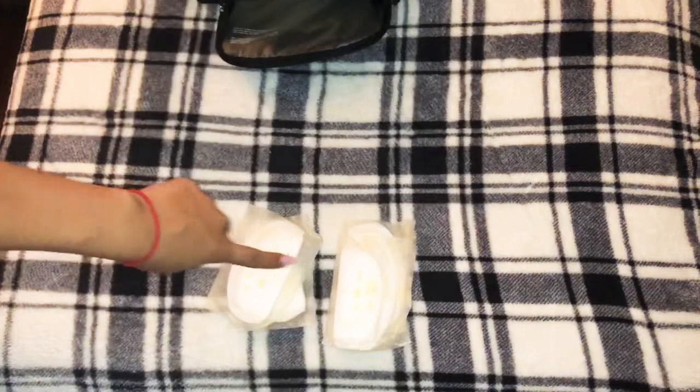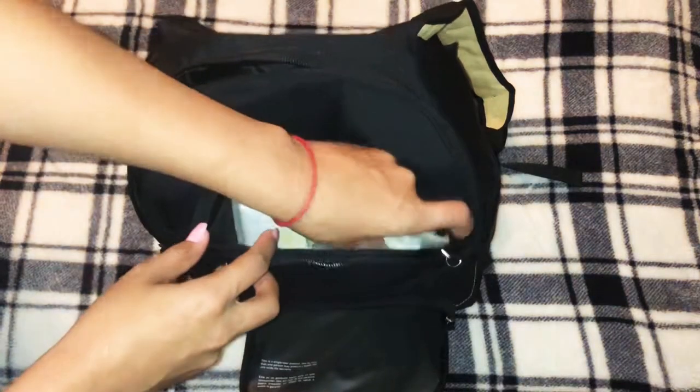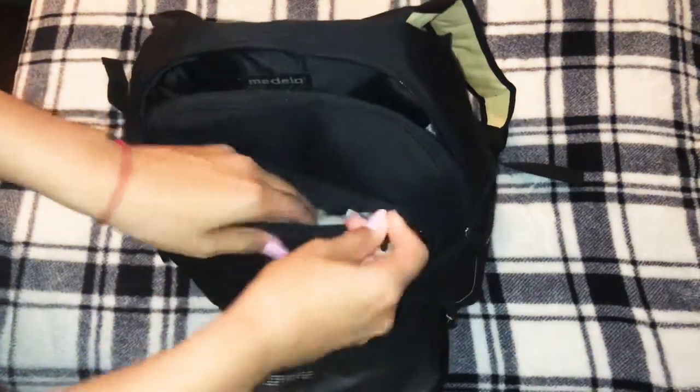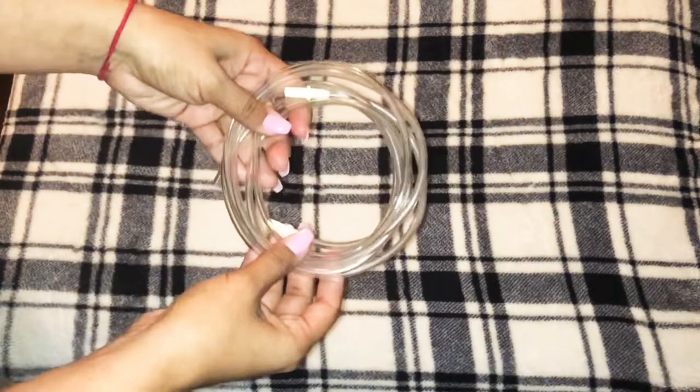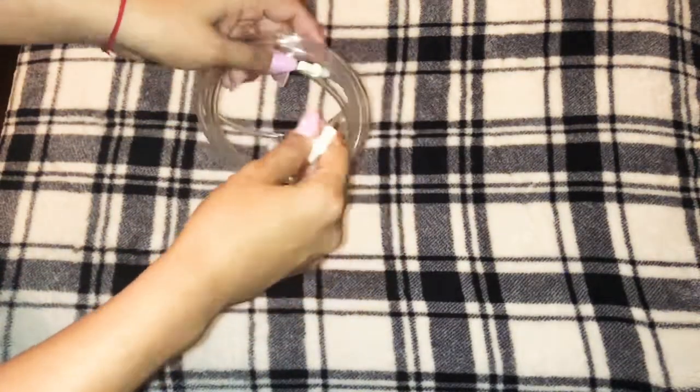Here are my breast pads — I keep these as an extra. I always put them on the top so that I can get to them right away if I need to. And this is the tube I use: one end goes to my breast pump and the other end connects to the machine.